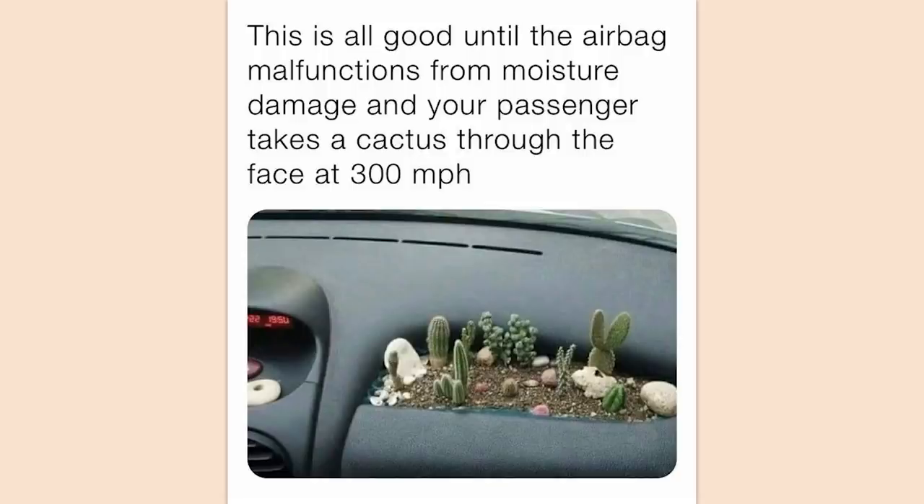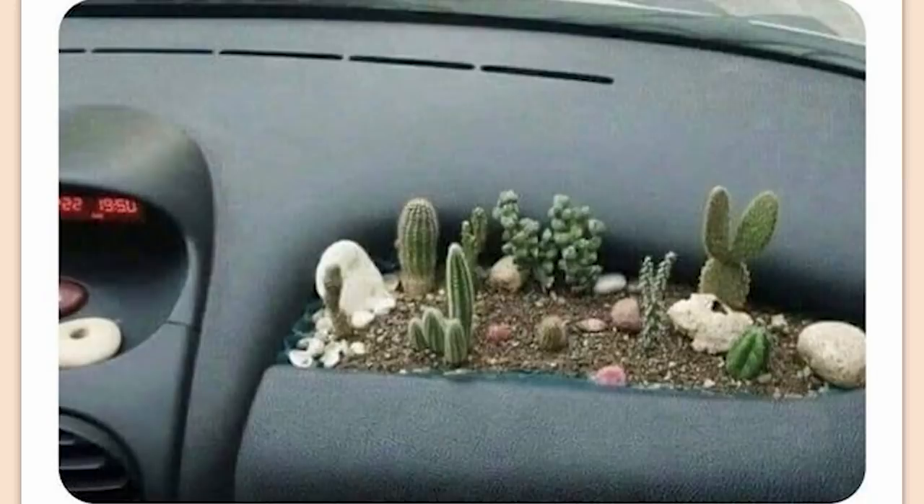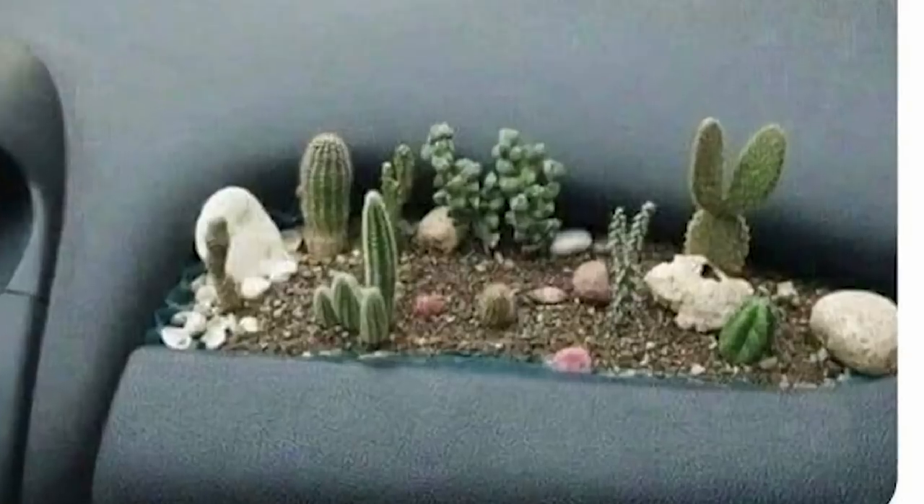This is all good until the airbag malfunctions from moisture damage and your passenger takes a cactus through the face at 300 miles per hour. Yeah, that's incredibly dangerous and looks like shit.